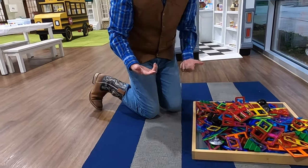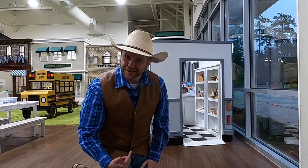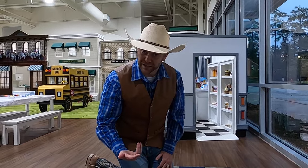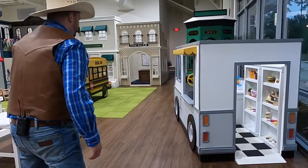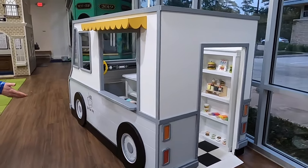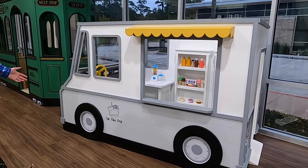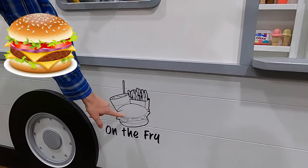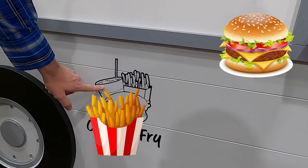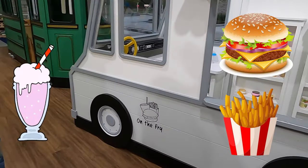Let me put these up because you know what I saw behind me? A food truck! Have you guys ever seen a food truck before? Let's go check it out. Wow, look at this — this is so neat. This says 'On the Fry' and it looks like they specialize in hamburgers, french fries, and maybe even some milkshakes.